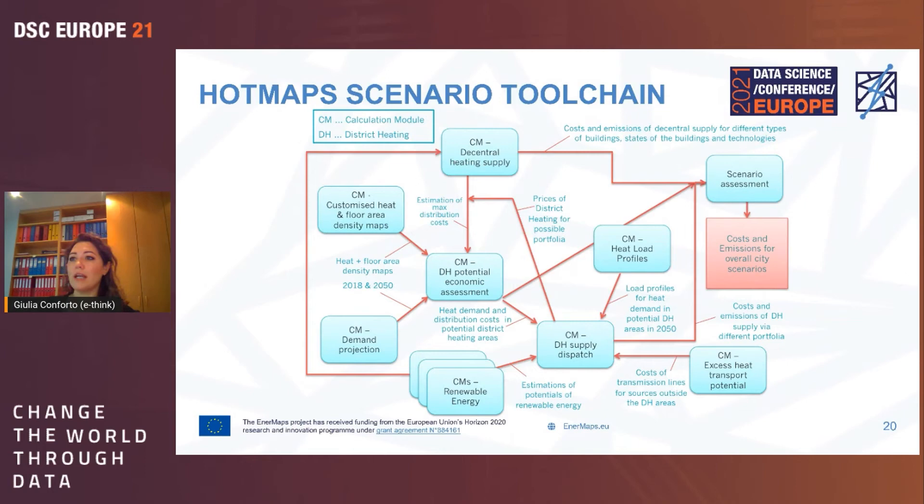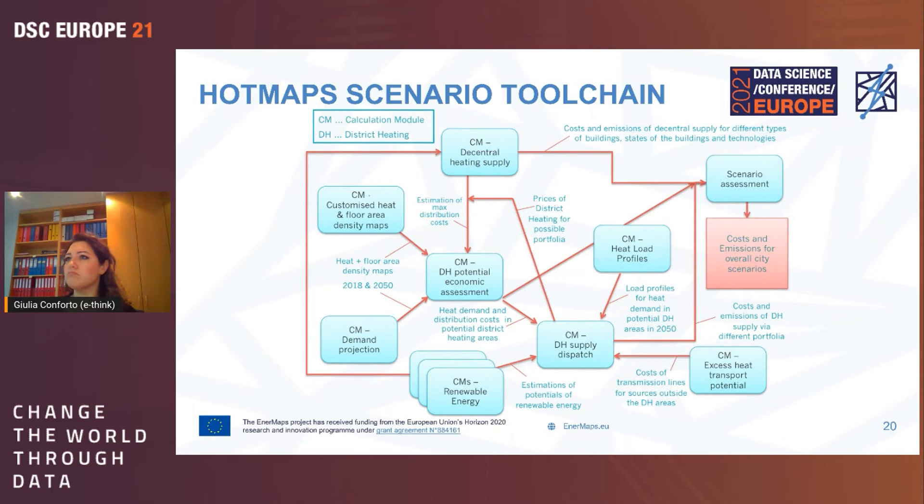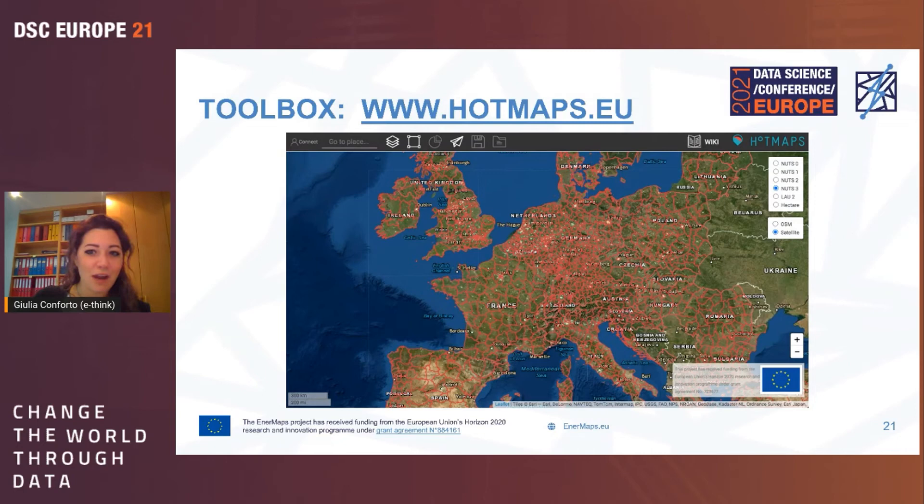There is a workflow of calculations that can be done on HotMaps, which we will leave for reference along with links to the HotMaps toolbox, project, wiki, and handbooks.